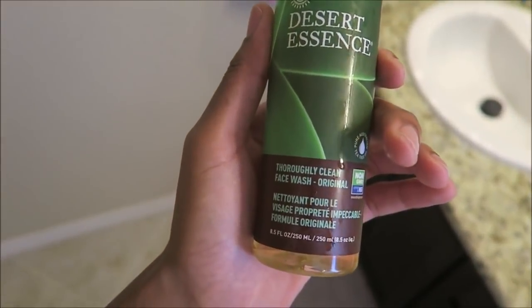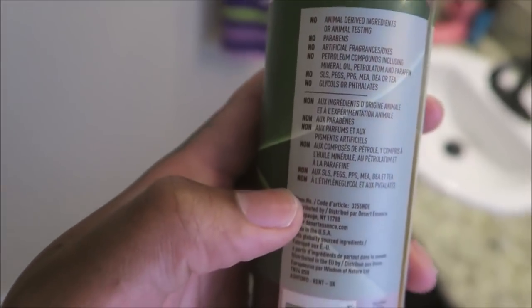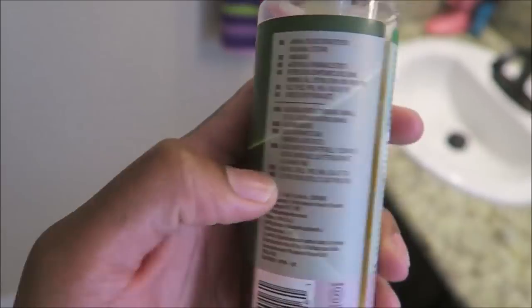The face wash that I use is called Desert Essence Thoroughly Clean Face Wash. There aren't really any bad chemicals in it. What I do first is turn the water on to warm, wash my face, put a couple pumps of this into my hand, rub them together until it turns foamy, then start rubbing it all around my face, avoiding everywhere around my eyes because that's the most sensitive part. You definitely don't want to get soap anywhere near there — I have gotten this in my eyes before and it stings, so do not do it.